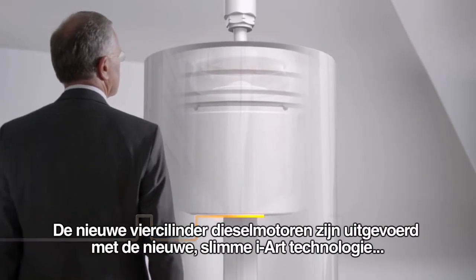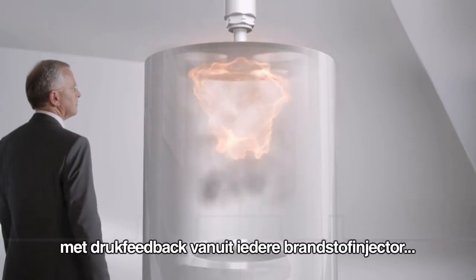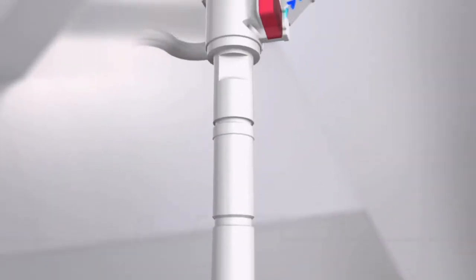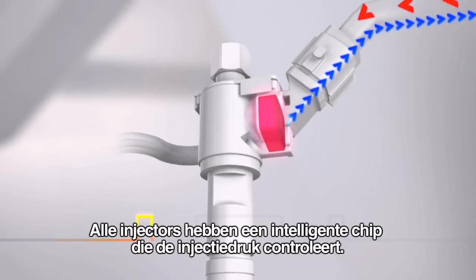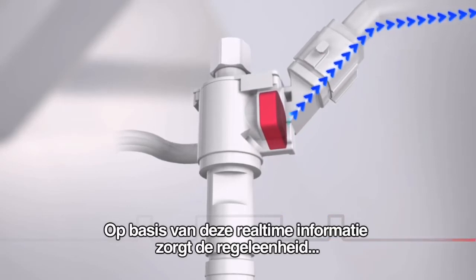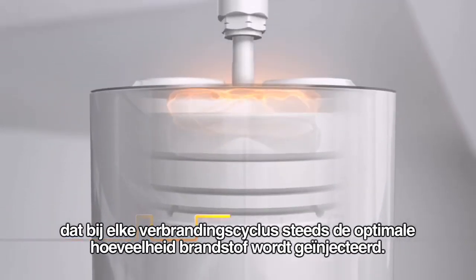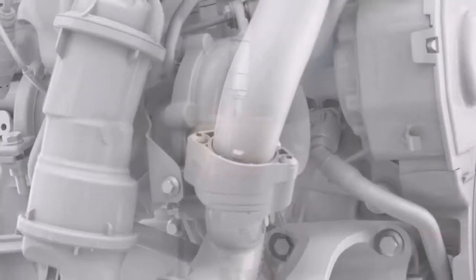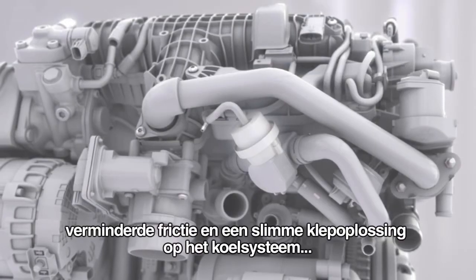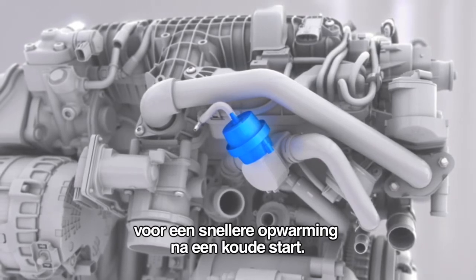The new four-cylinder diesels feature the new ingenious iArt technology, with pressure feedback from each fuel injector instead of using a traditional single pressure sensor in the common rail. All injectors have an intelligent chip which monitors injection pressure. Using this real-time data, the control unit makes sure that the ideal amount of fuel is injected during each combustion cycle. The diesels also feature refinements such as state-of-the-art twin turbo, reduced friction, and a smart valve solution on the cooling system for a more rapid heat-up phase after cold start.